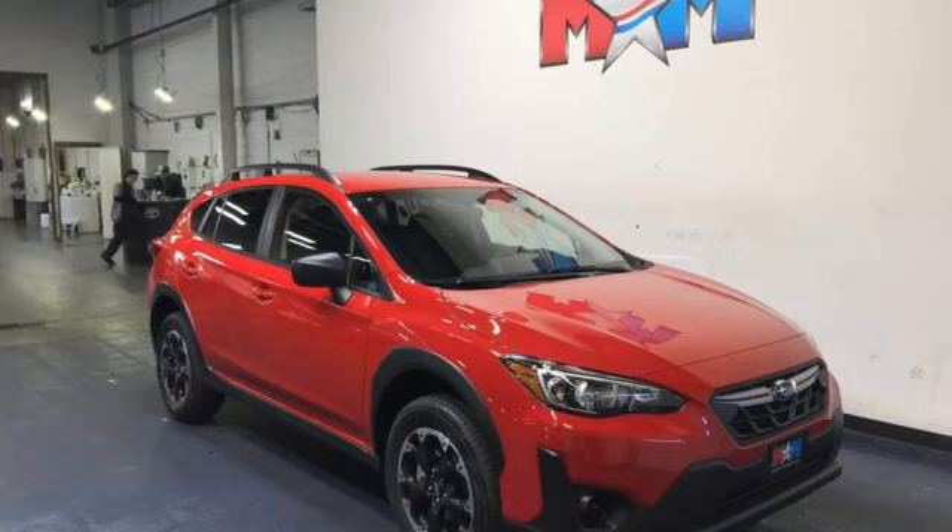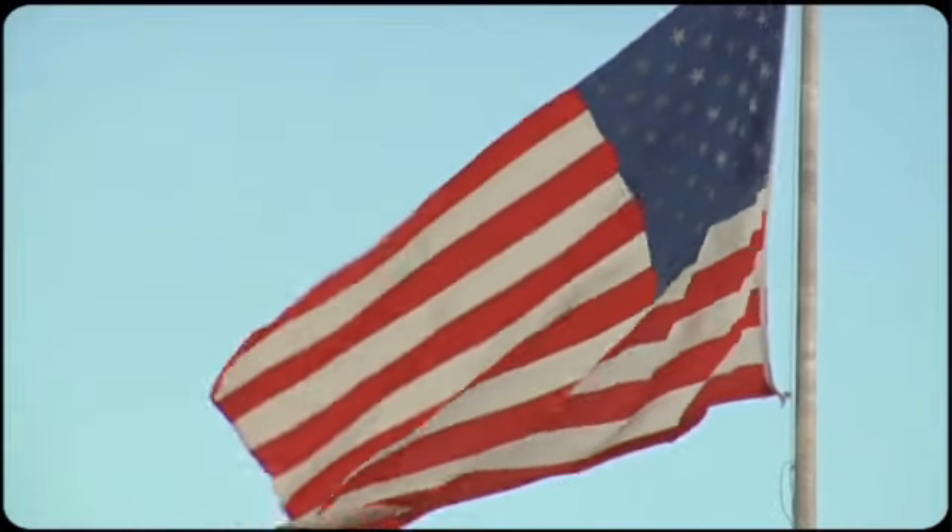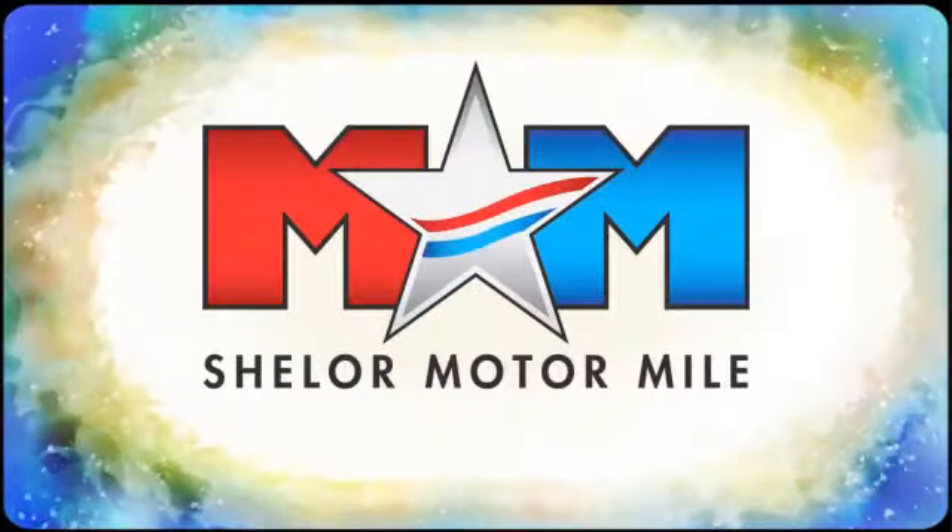Live the life you love and love your Subaru. See it for yourself when you take it for a test drive.